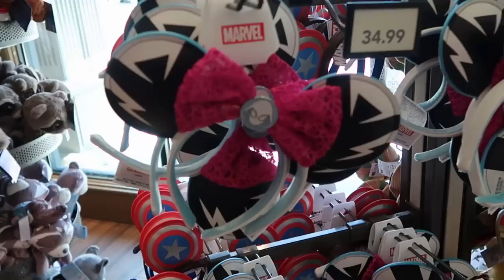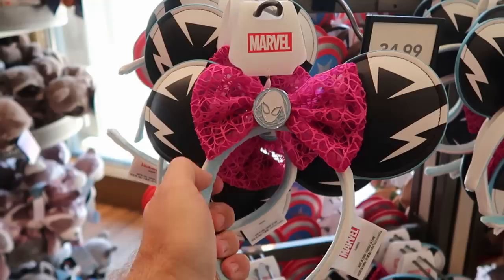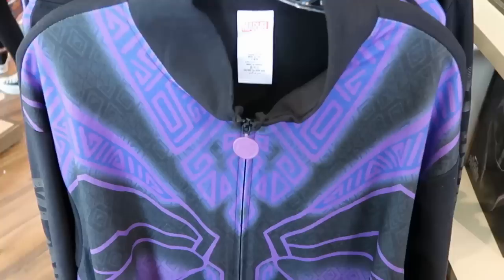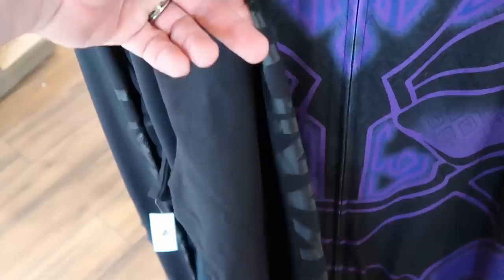Also in the Marvel section is yet another brand new pair of ears — you got Spider-Gwen, I like the bow that's kind of see-through with the spider web design, and that is a really nice medallion on the front as well — $34.99. Over in the Black Panther merchandise, check out this full zip hoodie — I love the purple that pops with Black Panther's mask, the zipper pull has the metallic Black Panther mask, and it even says 'Wakanda' going down the sleeves — $70.